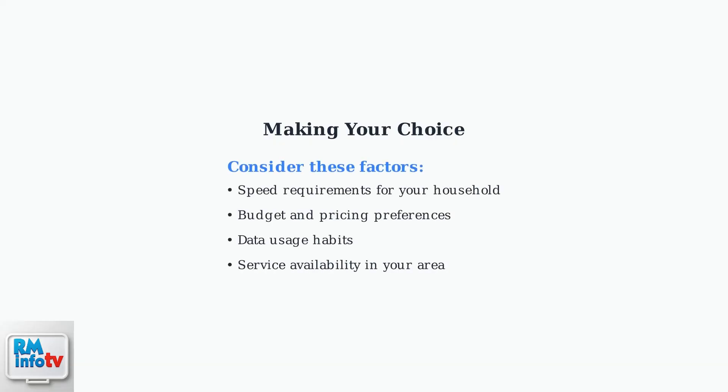Ultimately, the best choice between Ziply Fiber and Xfinity depends on your specific needs and location. Consider your speed requirements, budget constraints, and data usage habits when making your decision.